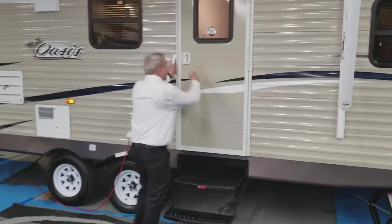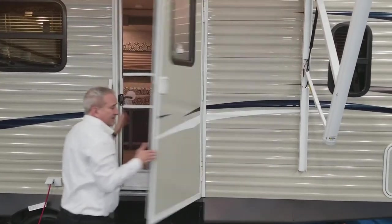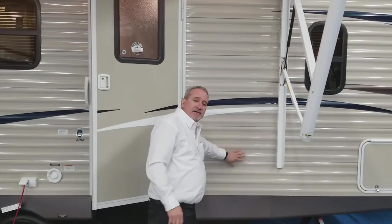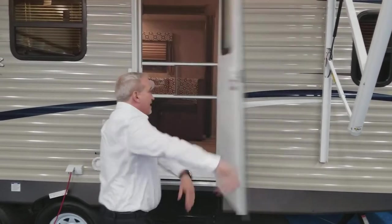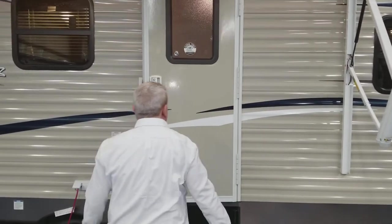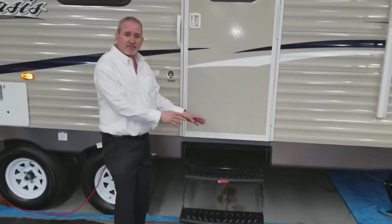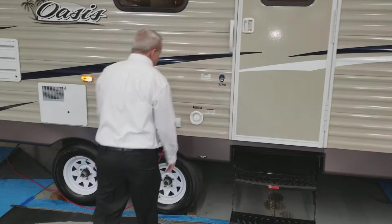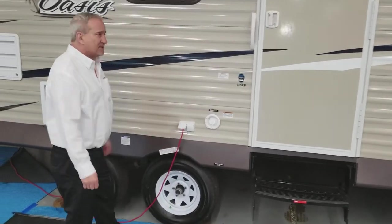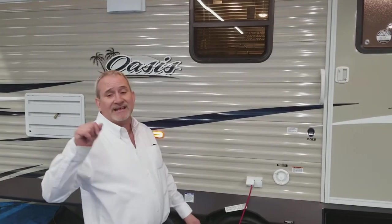This unit also has an extra wide entry door with wind resistance — you can't slam it. There's nothing to lock that pulls out later down the road. It also has a double step that comes down so you don't have to step up too high to get in. And there are 110 outlets out here if you want to plug in a TV or something while you're enjoying the weather outside.